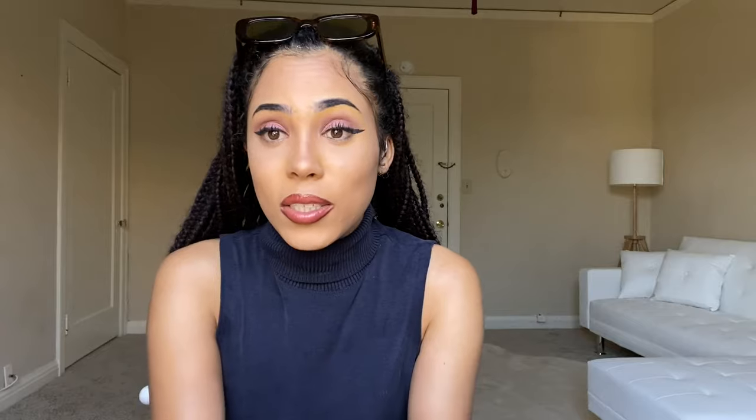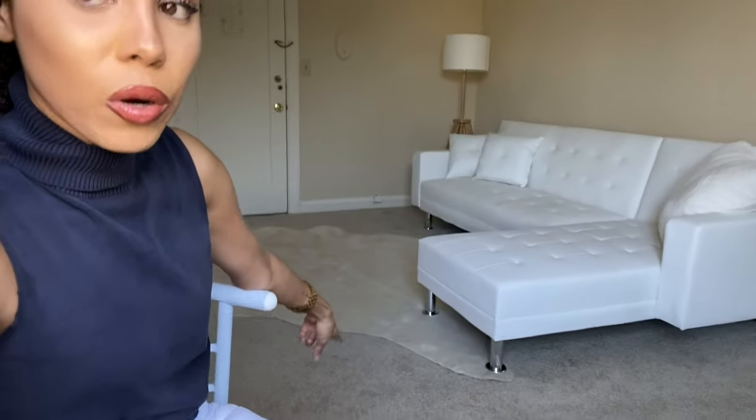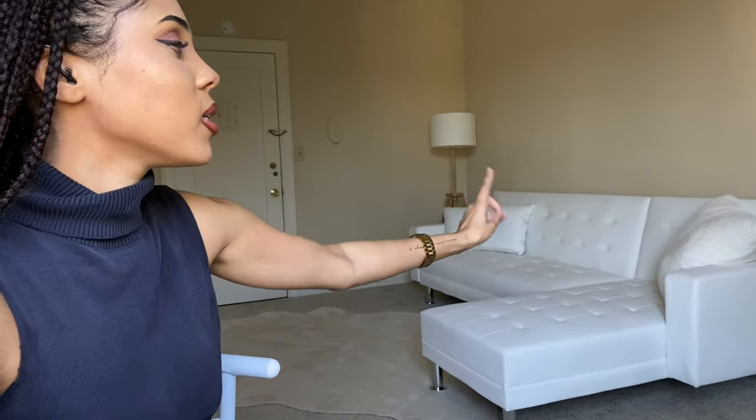About my apartment — if you guys are new on my channel, I recently moved into my first apartment and I've been making updates about my furniture and my move-in process. Be sure to follow me at Lady Picasso because I share more of that stuff. This is my couch — I got it at Wayfair, the rug from Amazon (it's not real fur), the lamp from Ikea, and the pillow from Target. I finally got some furniture, but that is not what this video is about.